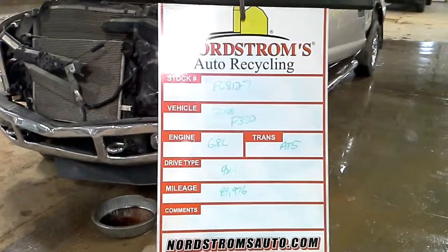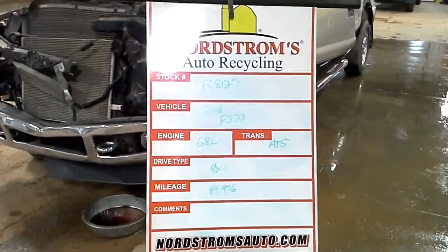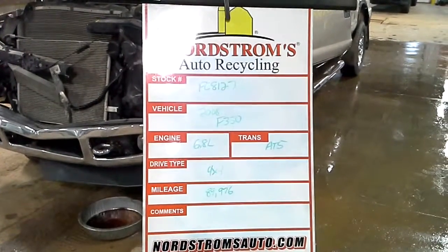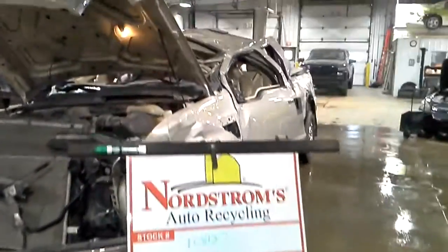Stock number FC 8127, 2008 Ford F-350 Super Duty, 6.8 liter, automatic five-speed, four-wheel drive, 89,976 miles on a Lariat package.